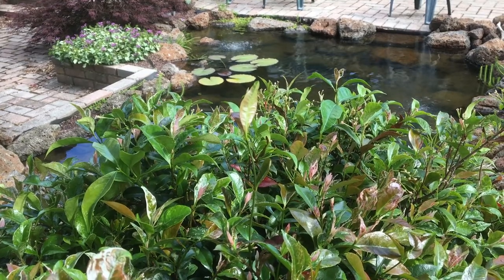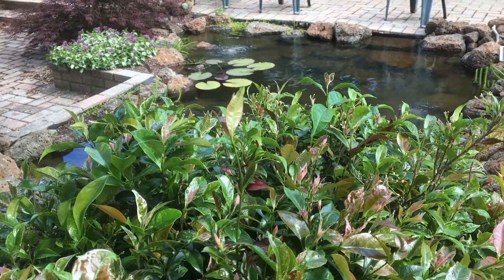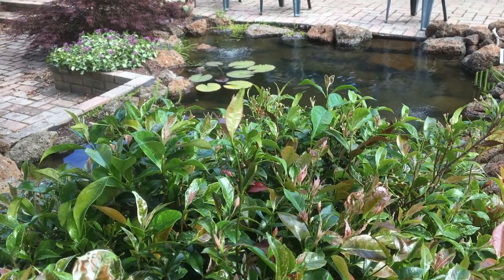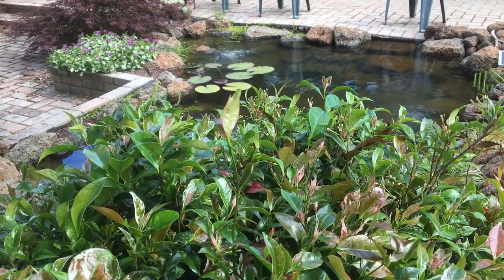In my opinion, the best way to do this is to add a bog filter. I have videos explaining how they work and how easily you can build your own. I'll put some of the links in the description.